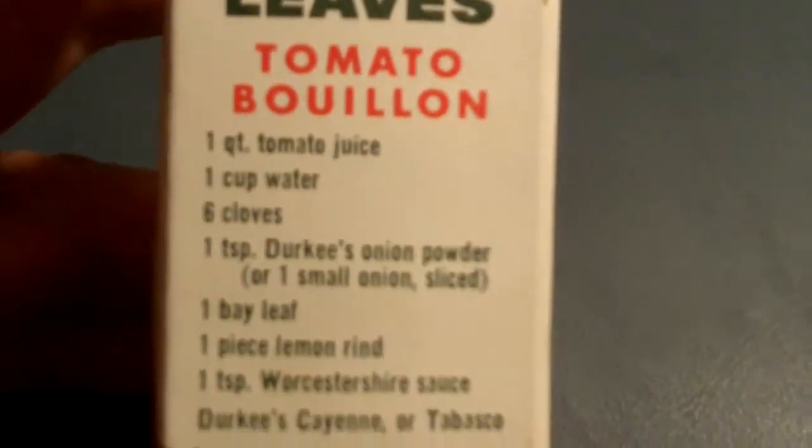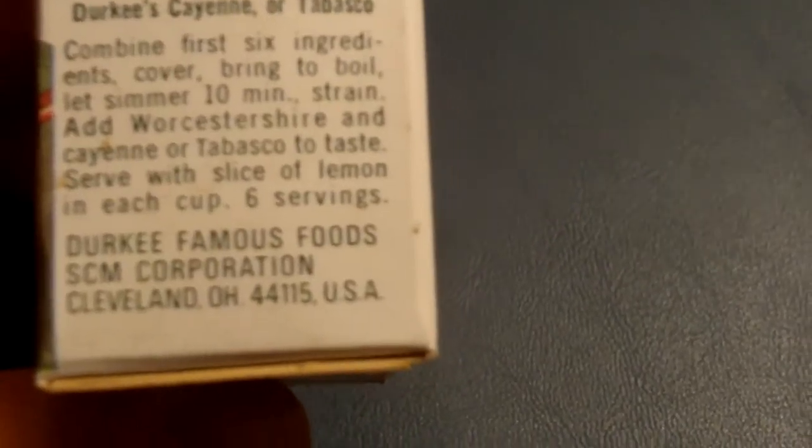Here's Jerky bay leaves. Here's directions on how to make tomato bouillon. Jerky — Famous Foods, SCM Corporation, Cleveland, Ohio.